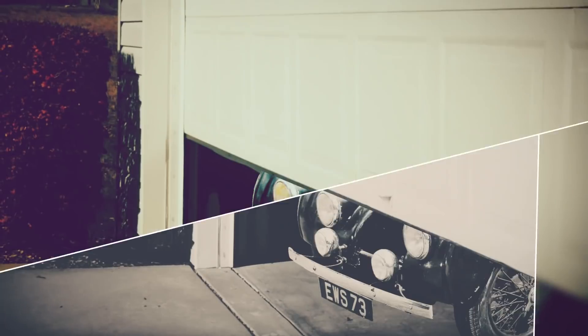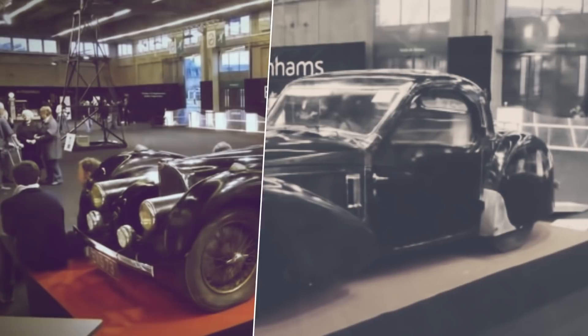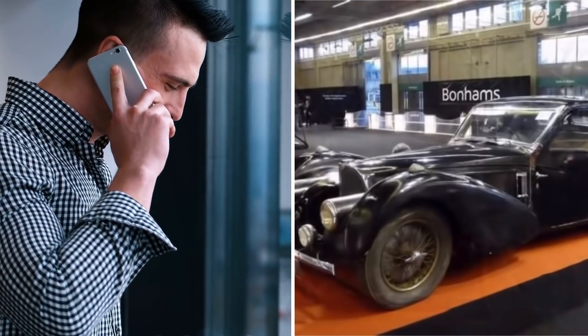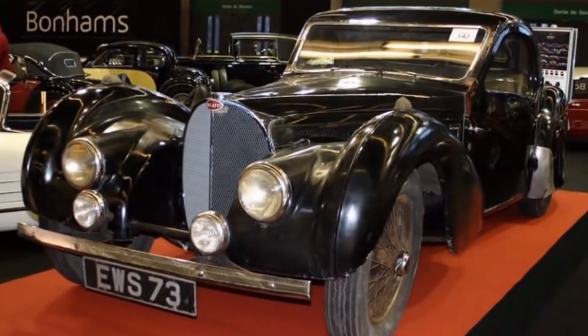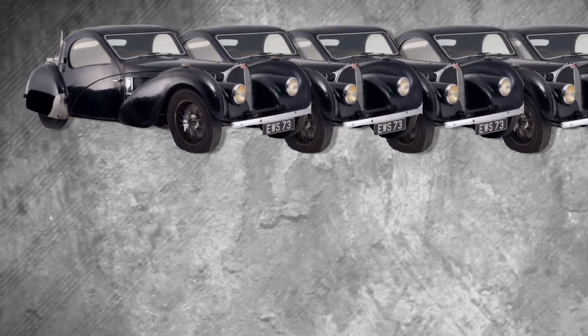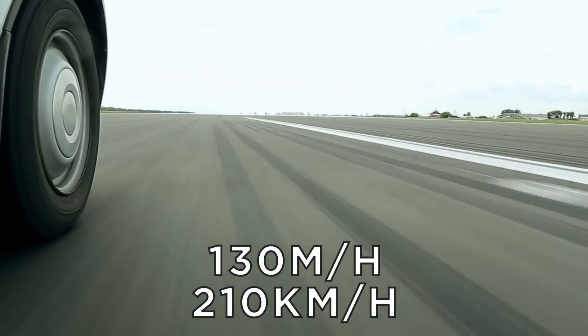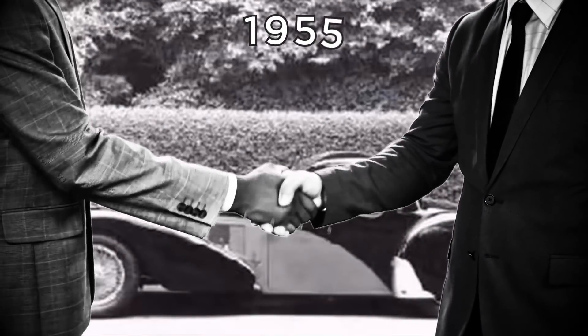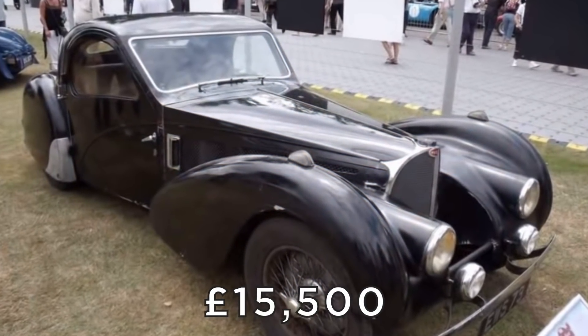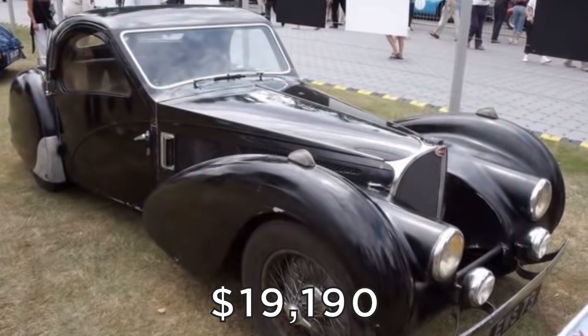After Dr. Carr's death, his family found the dusty old vehicle and decided to see what they could get for it at auction. When it was finally bought by a telephone bidder at the Bonhams Retromobile Car Show in Paris, the price came to more than 3 million pounds, or 3.7 million dollars. It was one of only 17 of its kind ever made, and was originally able to reach 130 miles per hour when other cars could only do about 50. The car was originally bought by Dr. Carr in 1955 for 895 pounds — the equivalent of 15,500 pounds, or $19,190 today.